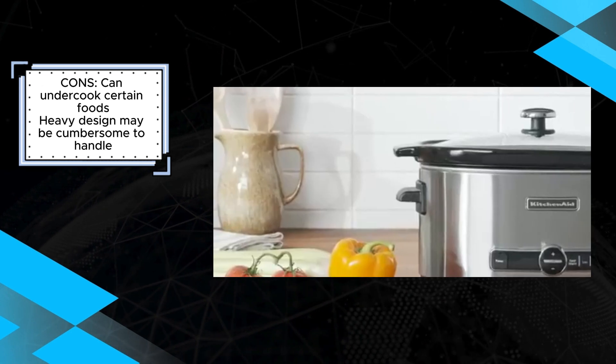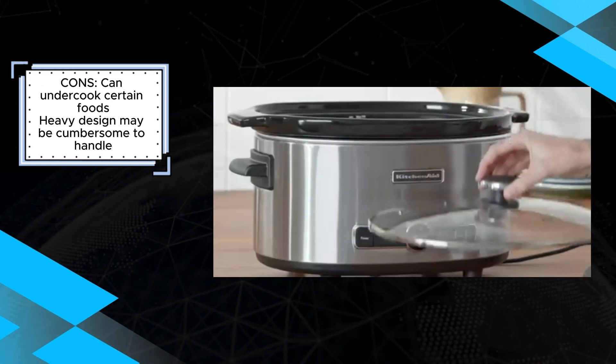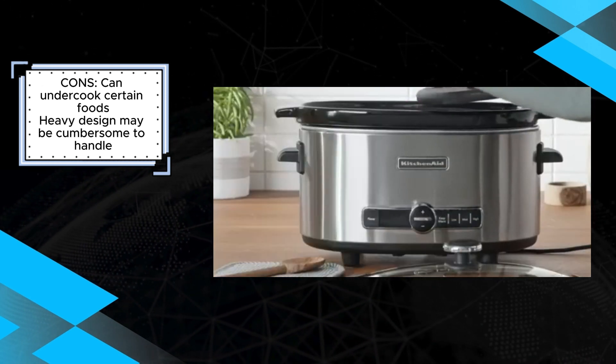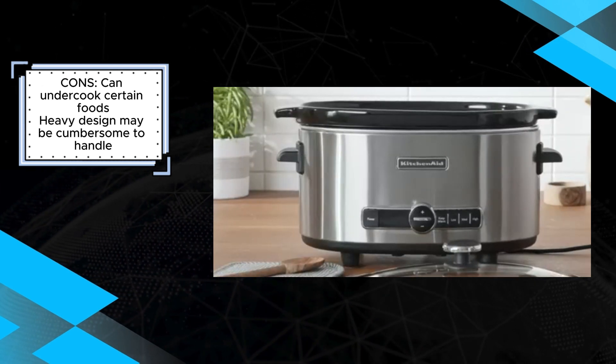However, it's worth noting that some users have reported that the KitchenAid 6-Quart Slow Cooker can undercook certain foods. Additionally, its heavy design may be cumbersome to handle, particularly for individuals with limited strength or mobility.